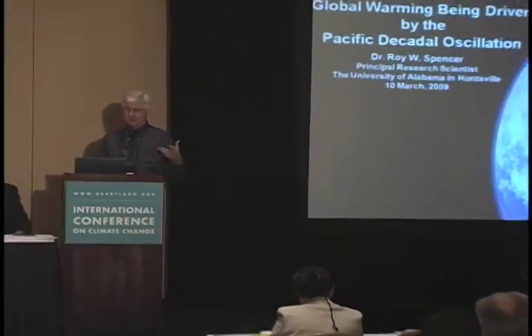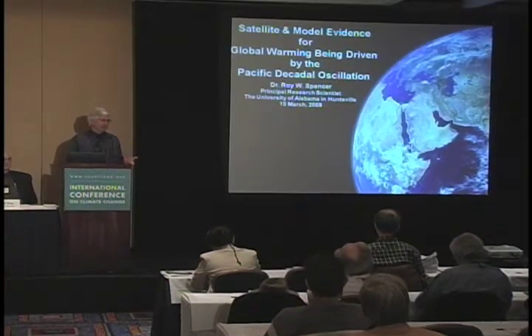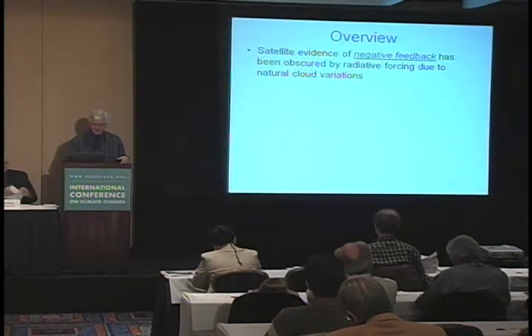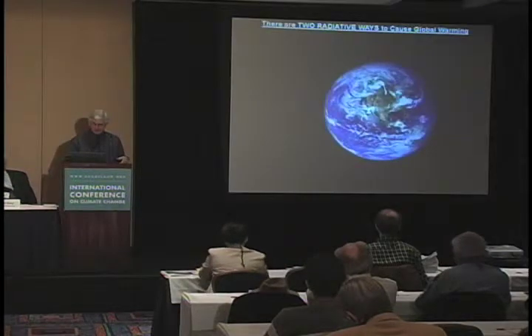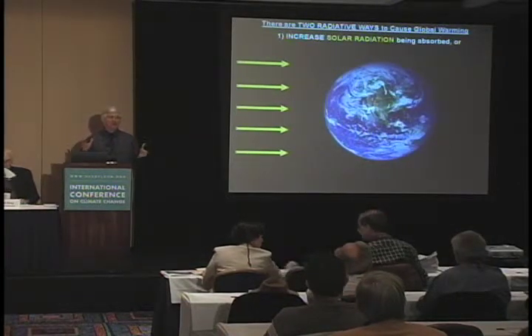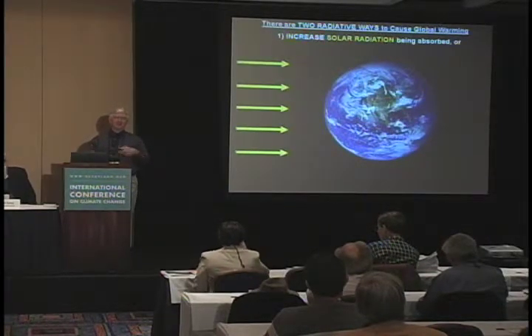What George just talked about is the empirical evidence of the Pacific Decadal Oscillation affecting climate in North America. I'm going to put some numbers to that, based on new satellite observations of what happens when the PDO goes through its changes. I'm going to be talking about how the PDO might be changing the whole planetary energy balance and possibly explain global warming based on this internal mode of climate variability.